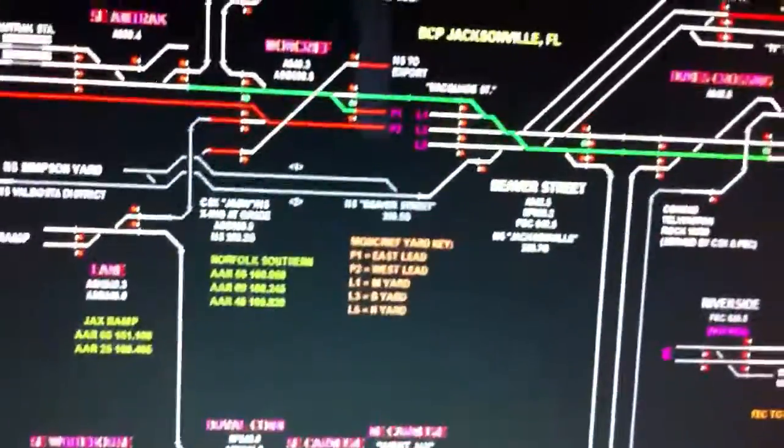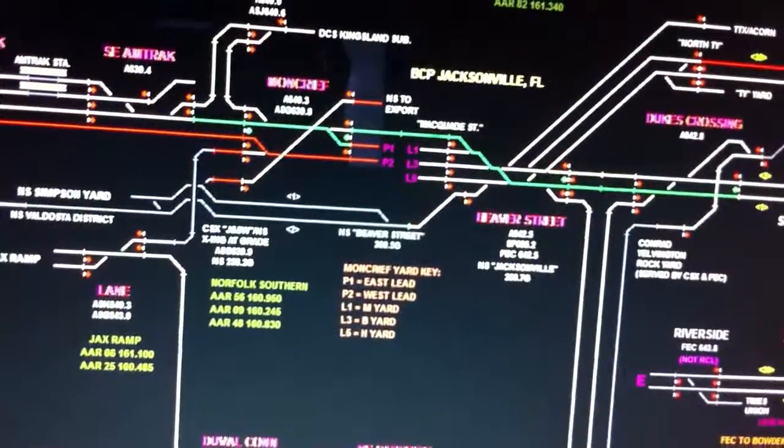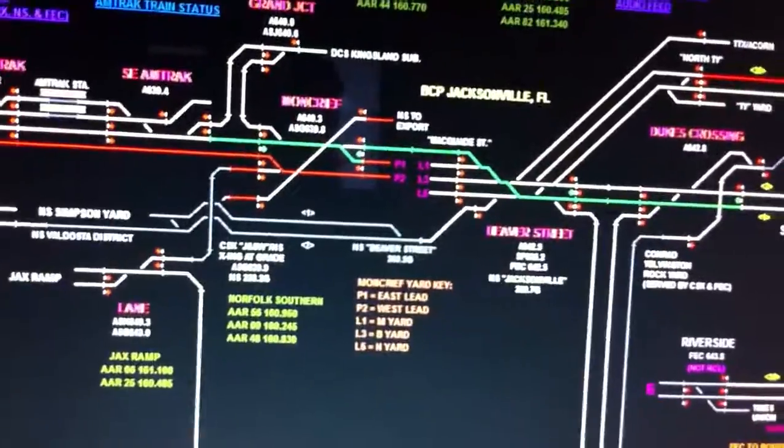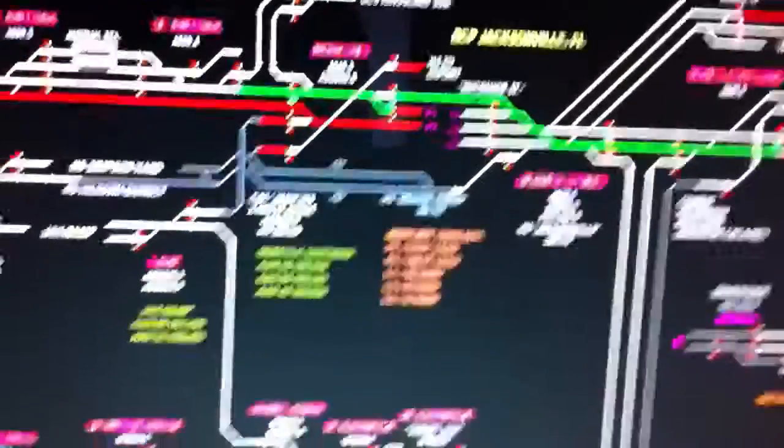Stay tuned and I should try giving a tutorial on how to get the ATCS monitoring on your computer and on your phone.